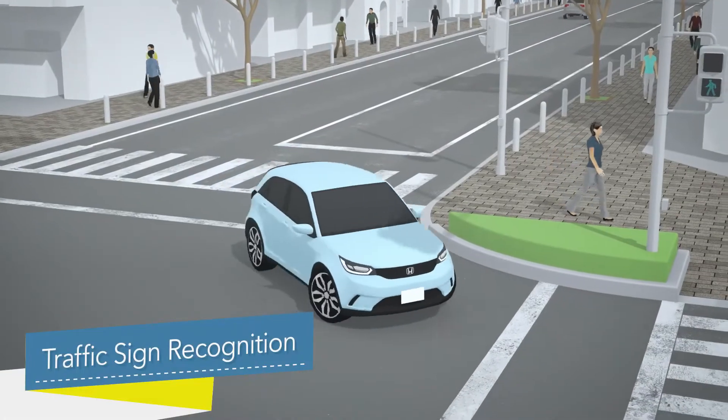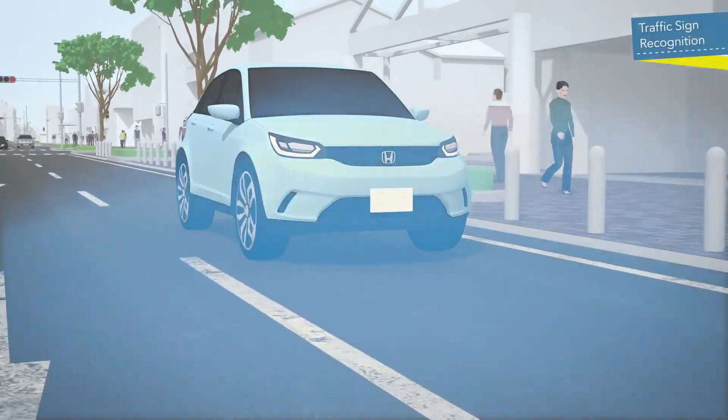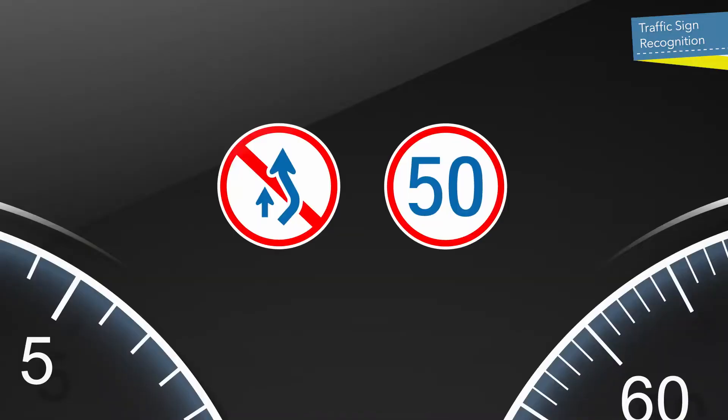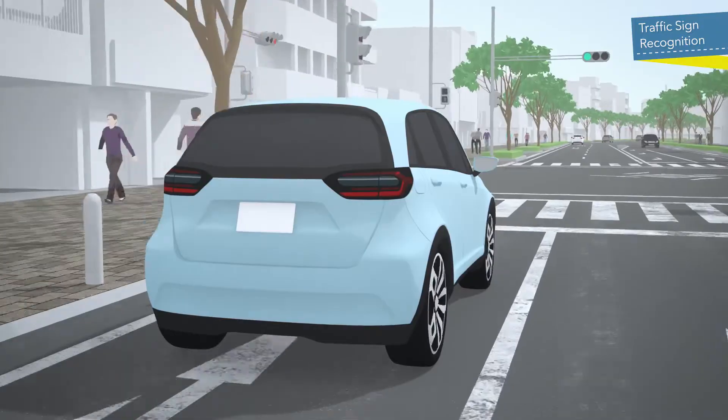The Traffic Sign Recognition function shows traffic signs on the display at an appropriate timing to help ensure that traffic signs are not overlooked, supporting safer driving.